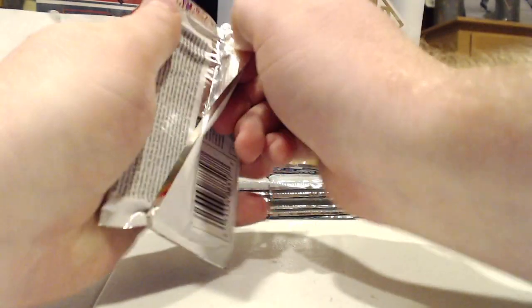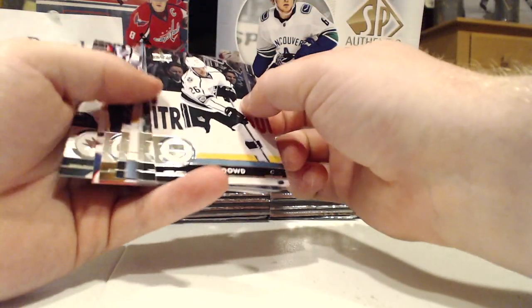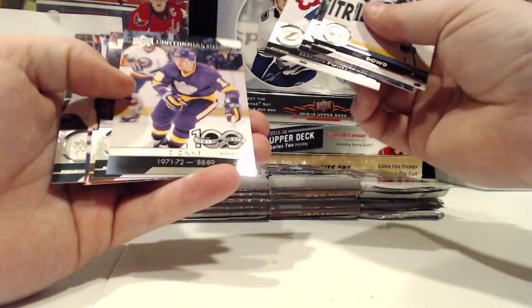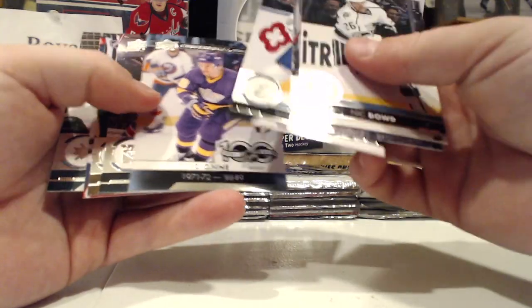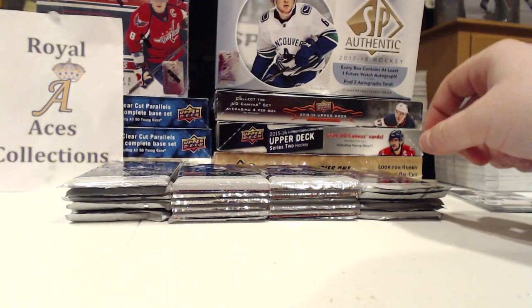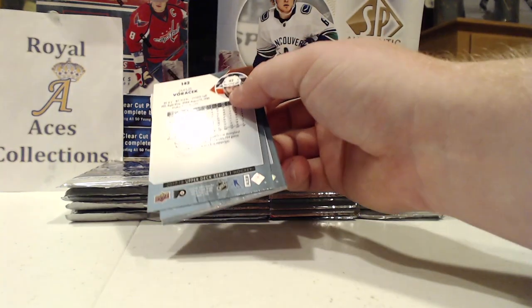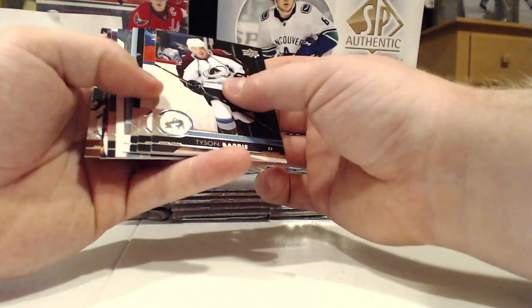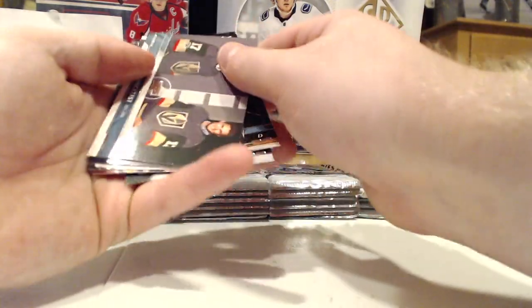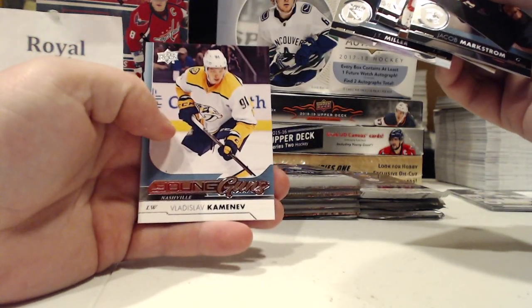First pack, let's go! Marcel Dion Centennial Standouts — we're gonna get a couple cool inserts in this one if I remember correctly. I really didn't open a lot of 17-18, don't know why, but I have a Series 1 box here and a Series 2 box also coming to the channel. Alright, we got the Young Guns and we start with Vladislav Kamenev — cool.